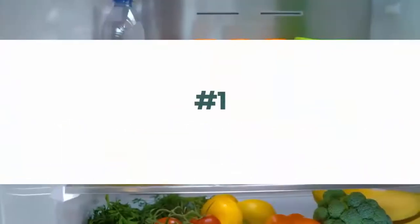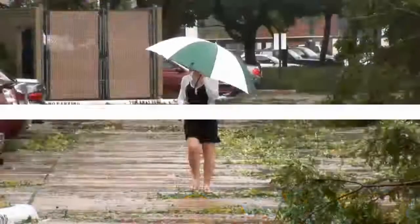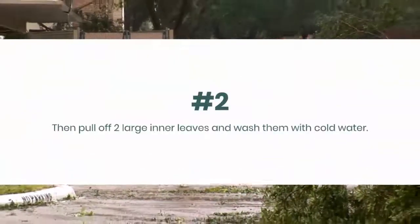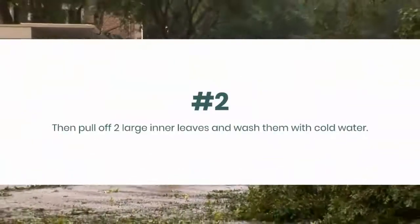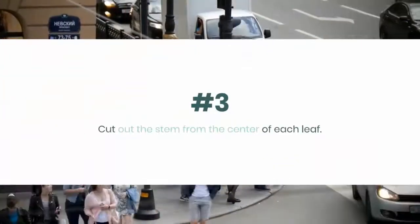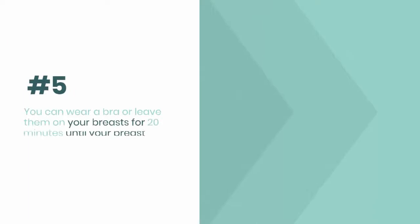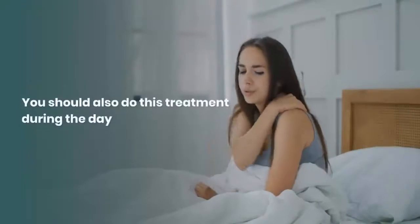Here is how to use cabbage leaves for painless breasts. Number one: place cabbage in the refrigerator to chill for about 30 minutes. Number two: pull off two large inner leaves and wash them with cold water. Number three: cut out the stem from the center of each leaf. Number four: place the cabbage leaves on your breasts without covering your nipples.